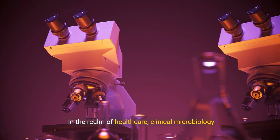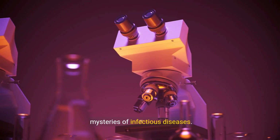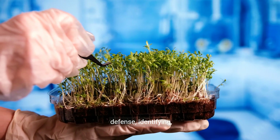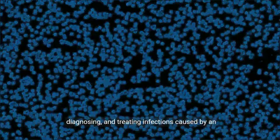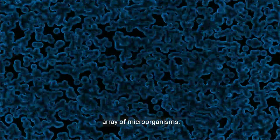In the realm of healthcare, clinical microbiology emerges as a beacon of hope, unraveling the mysteries of infectious diseases. This branch of medical science is our frontline defense, identifying, diagnosing, and treating infections caused by an array of microorganisms.